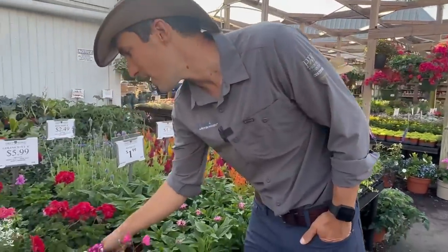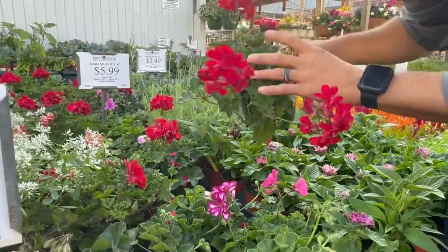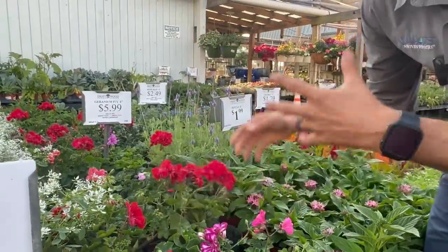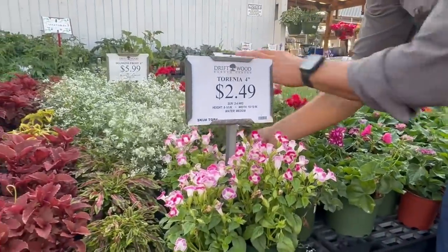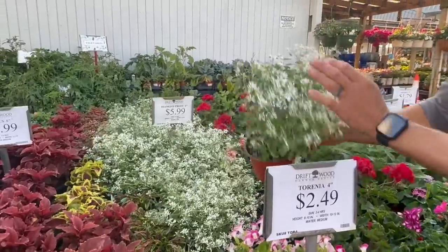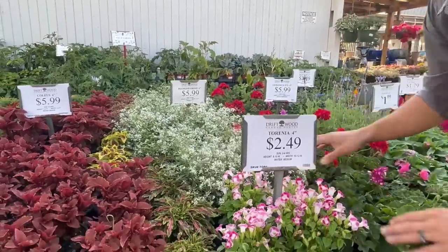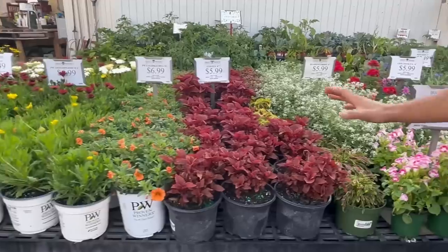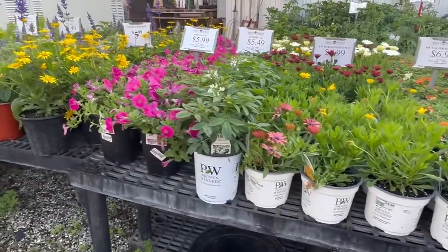Look at these really cool ivy geraniums — these awesome trailing ivy geraniums. We plant these all the time and they go nuts. All this stuff is super healthy. Beautiful diamond frost there — Euphorbia. Really pretty. Diverse annual offerings here. Love all this color.